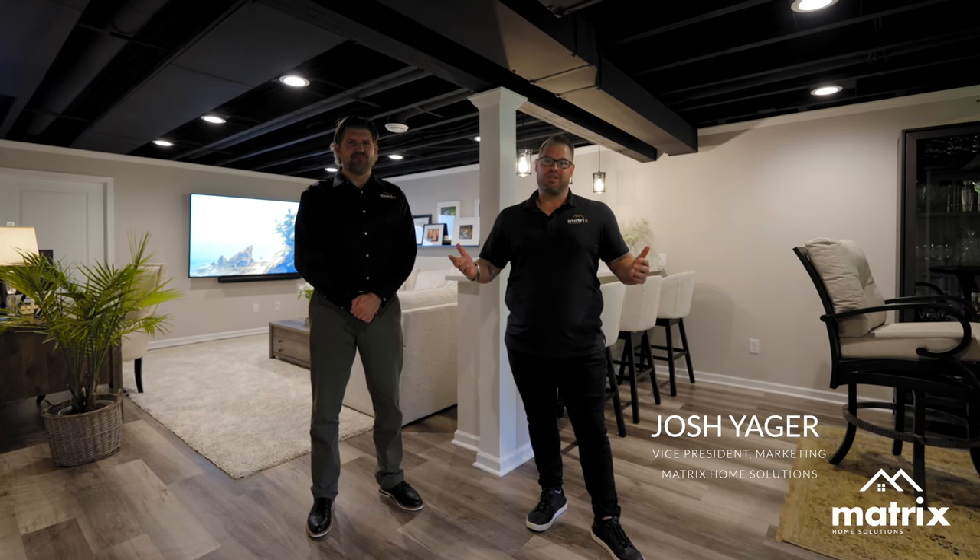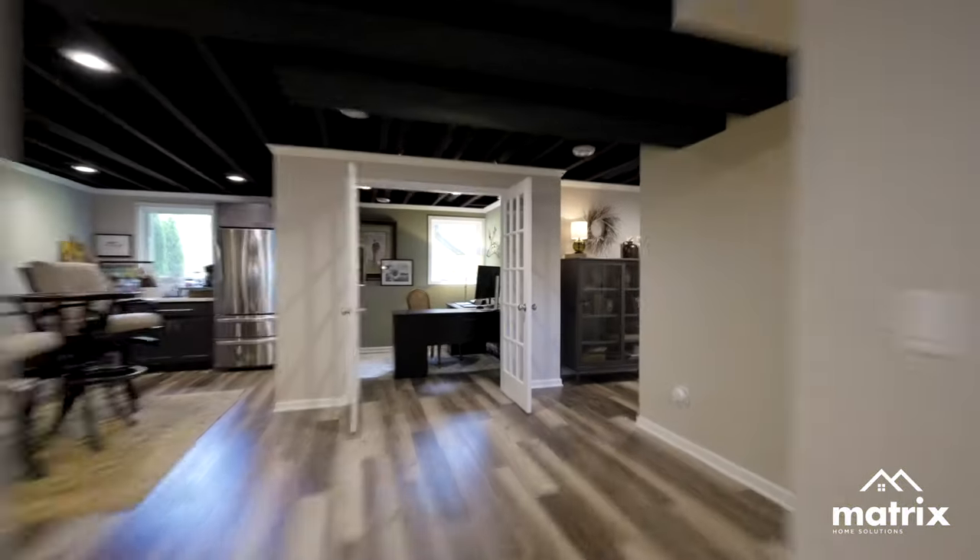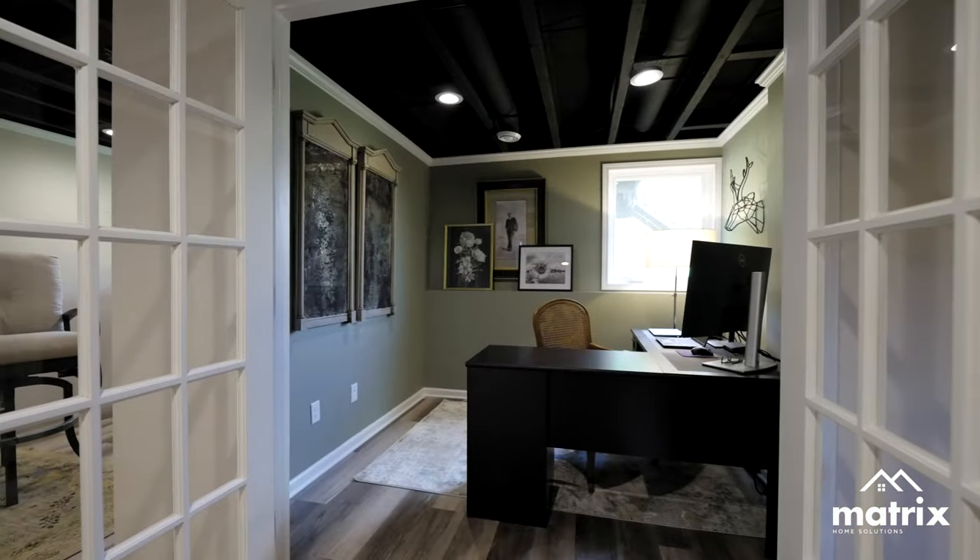Hi, Josh Jaeger from Matrix Home Solutions coming at you with another fantastic lower level living space. I have a special guest here today — Steve Zwempke is one of our design consultants. He's the one who puts the pizzazz in these basements and gets the customer exactly what they want. So Steve, when you're designing a lower level living space like this, what are some questions that you're asking the homeowner?